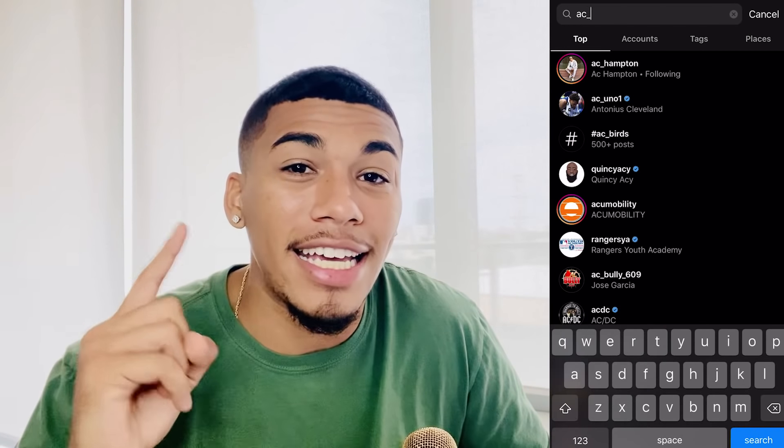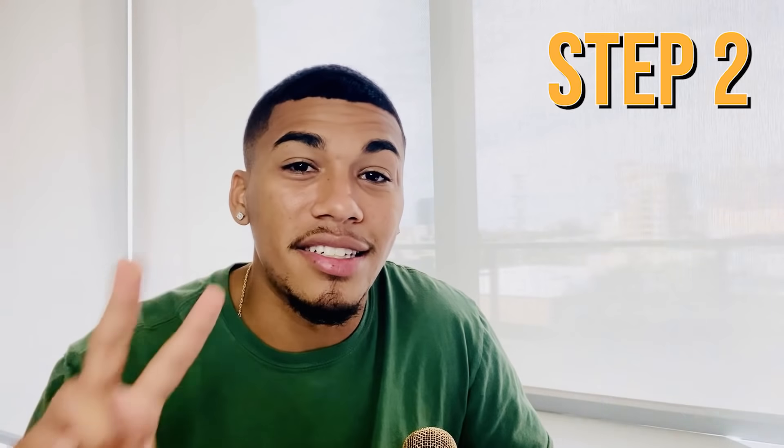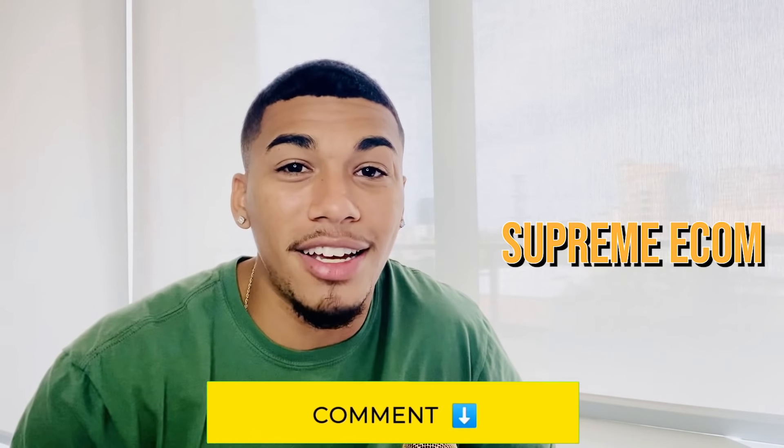As you guys know, I give a free consulting call every single week to one lucky winner. For this week you only need to do three simple things: first, go to Instagram and give me a follow at AC underscore Hampton. Second, smash the like button below and subscribe to my channel, as I come out with new videos every single week and I've never missed a week. Third, in the comment section below comment the word 'Supreme Ecom' and something you enjoyed from this video. You must do all three — you cannot leave one out. The winner of last week's consulting call will be announced at the end of this video.